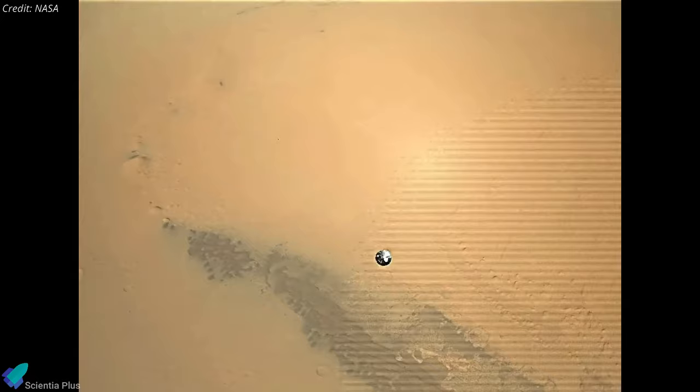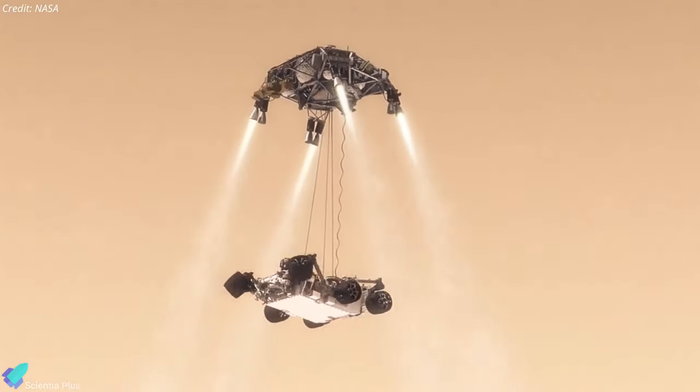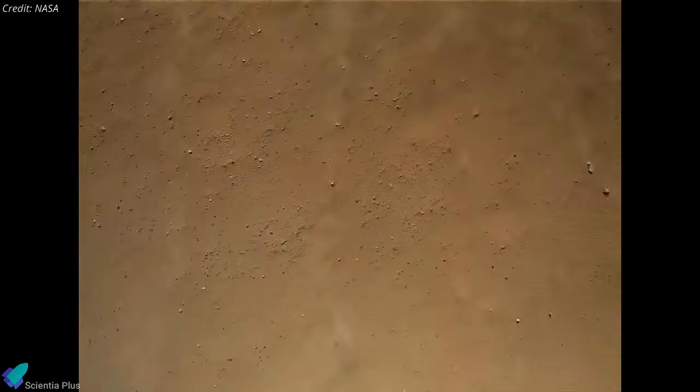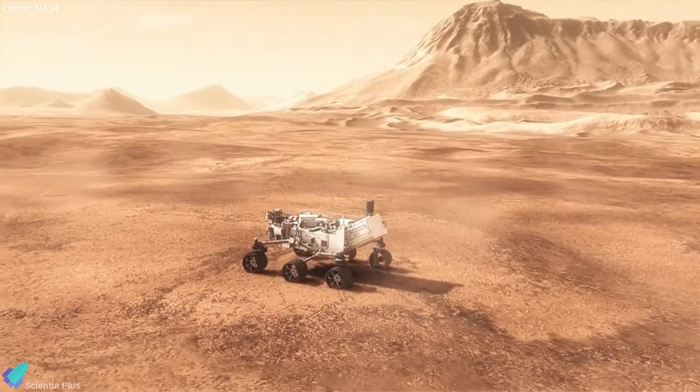For example, during Curiosity rover's Mars landing in 2012, NASA discovered that one of the rover's wind sensors was damaged during the descent. While the exact cause is unclear, the team believes that stones and other debris from the Martian surface may have been tossed up during the landing, damaging the rover's wiring. This left the rover with only one working wind sensor.